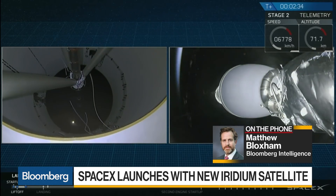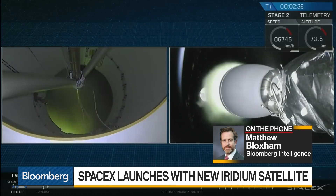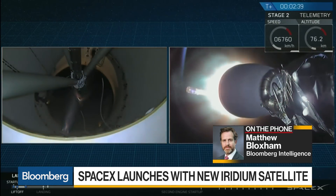We're watching the separation from inside the vehicle itself — it appears the first stage has separated, which is supposed to land back down. It's too foggy to actually cover it from the outside.